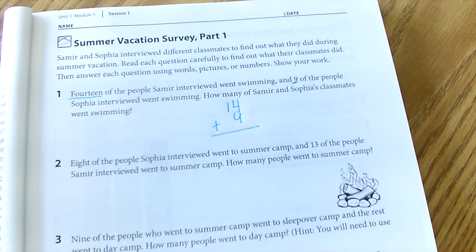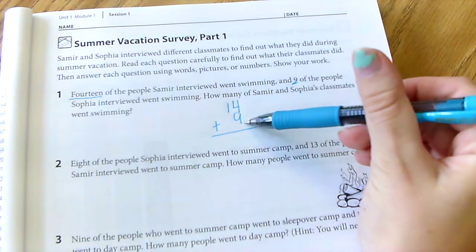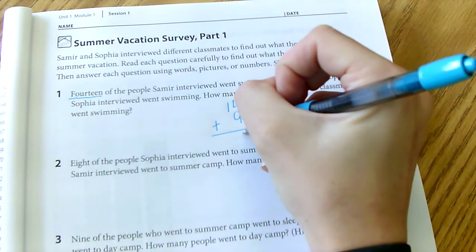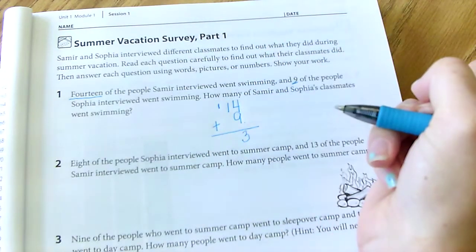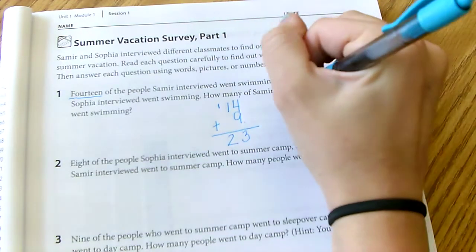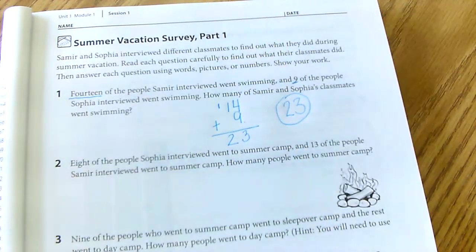So we're going to have 14 plus 9. You can do this however you'd like — you can make pictures, do it traditionally, or count on your fingers. I know 4 plus 9 is 13, so I'm going to put my 3 right here and carry my 10, and then I have 2. So 23 classmates went swimming, and I'm just going to circle it.